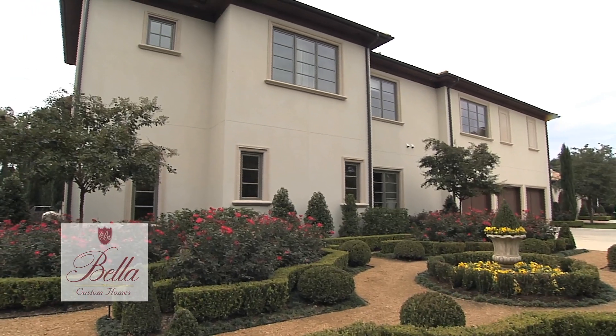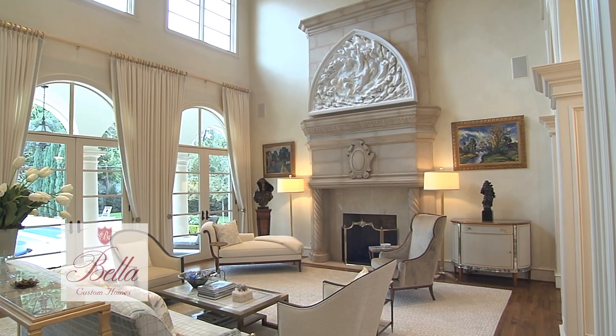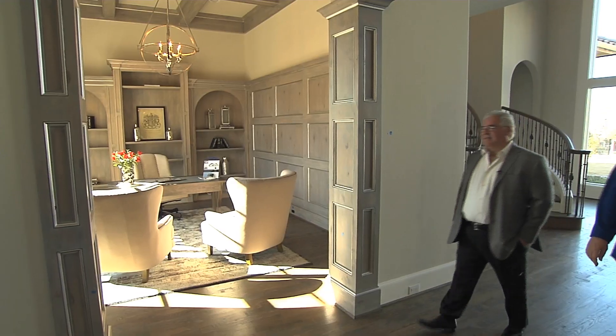We're so proud here at Bella Custom Homes to be part of At Home in the Hills of Kingswood. Today I would like to talk to you about our design characteristics when we build a home. And most importantly, I have to introduce Stacey. Stacey is not only our vice president, but she is our lead interior designer on all our homes.